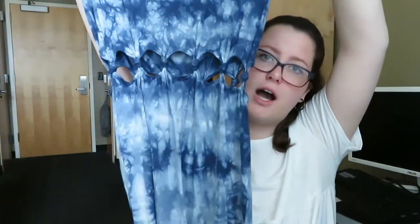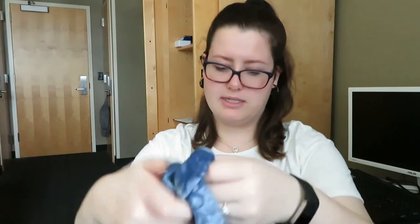Next dress I found is really cute — I would personally like it if it was my size. It's by American Eagle and it's a tie-dye dress. It has little cutouts in the waist. This is $10 and it's a size small.